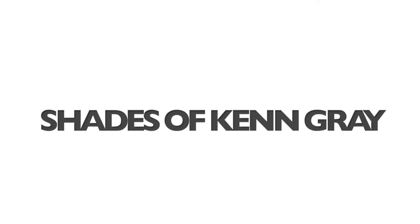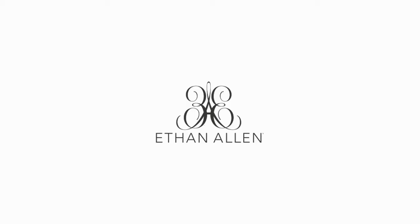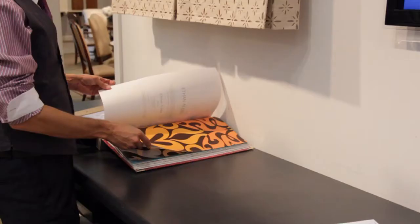And now it's time for another Shades of Ken Gray design tip, brought to you by Ethan Allen. Wallpaper is back in a big way. To so many it seems so risky and permanent, but these days many of the papers are very low maintenance and easy to remove — no scraping involved — so the risk has been minimized.